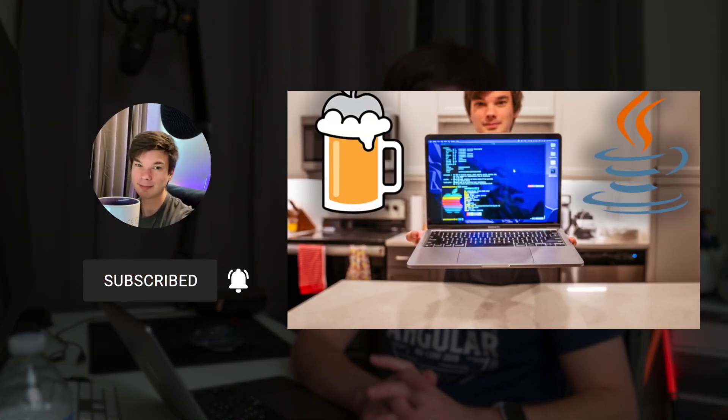Thank you so much for watching and I'm looking forward to 2021. Thanks, guys — I'll see you in the next video.